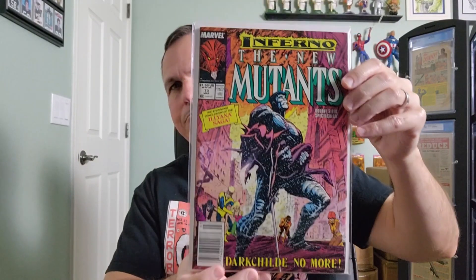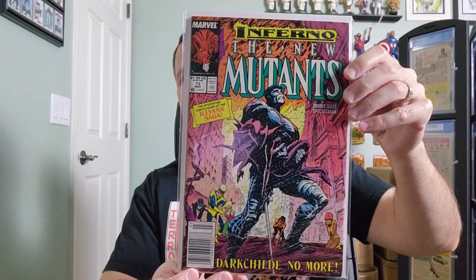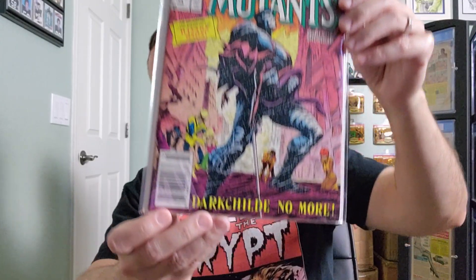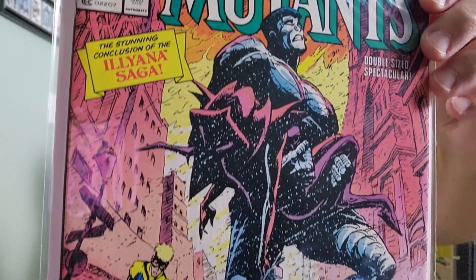Let's start off with issue number 73 of the New Mutants. This is from 1989, with cover art by Brett Blevins.